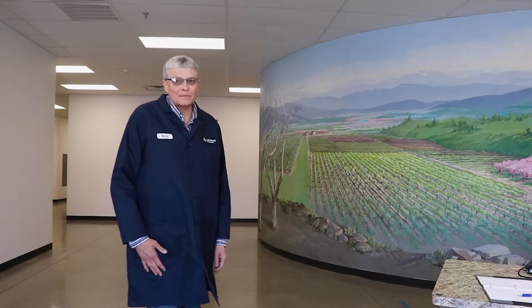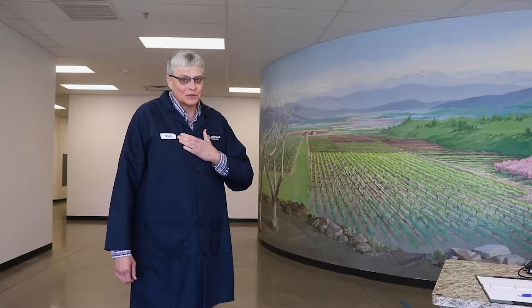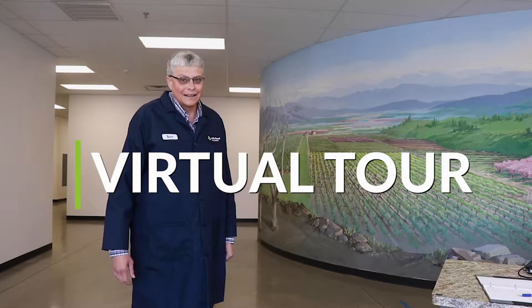Hello everyone! Welcome to Safe Food Alliance, the Kingsburg Center. I'm Thomas Jones, your Senior Director of Analytical Services, and it's my pleasure to give you this virtual tour of our facility. We start right here at this wonderful mural that shows the valley in springtime and all of our wonderful crops that we are happy and proud to test here.